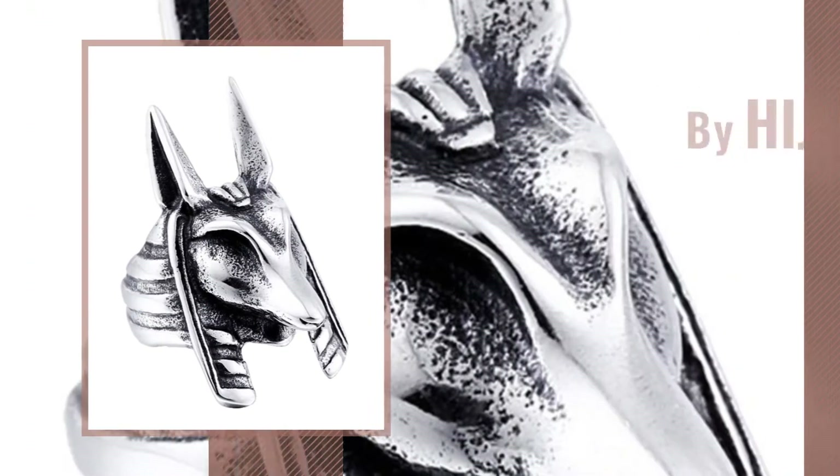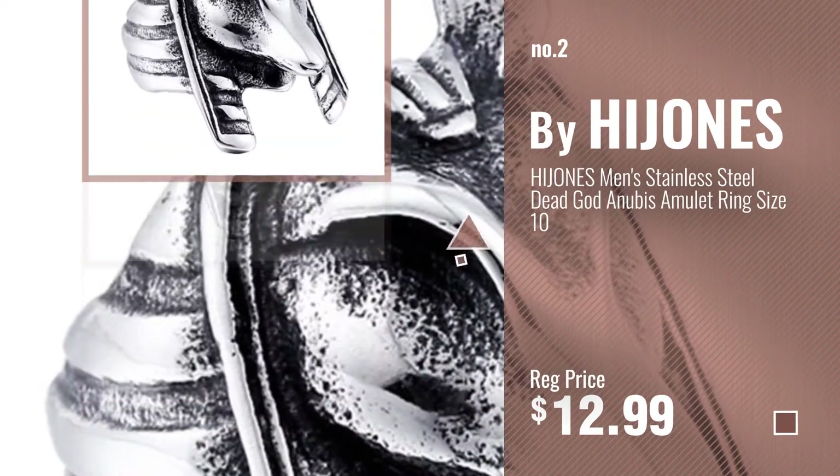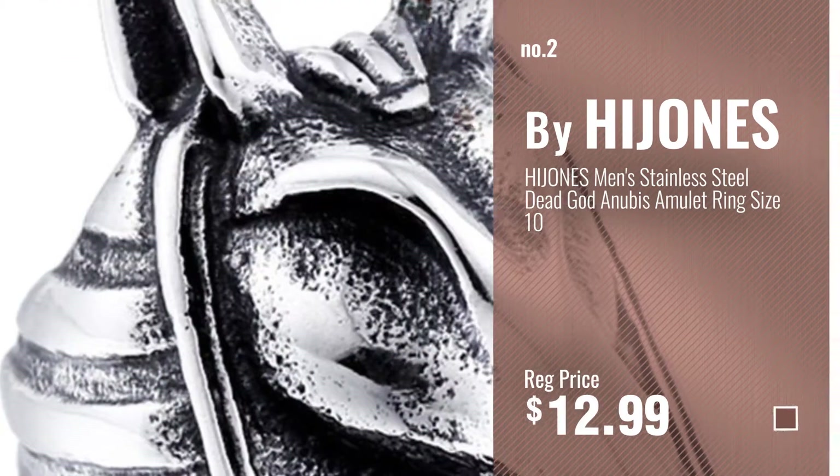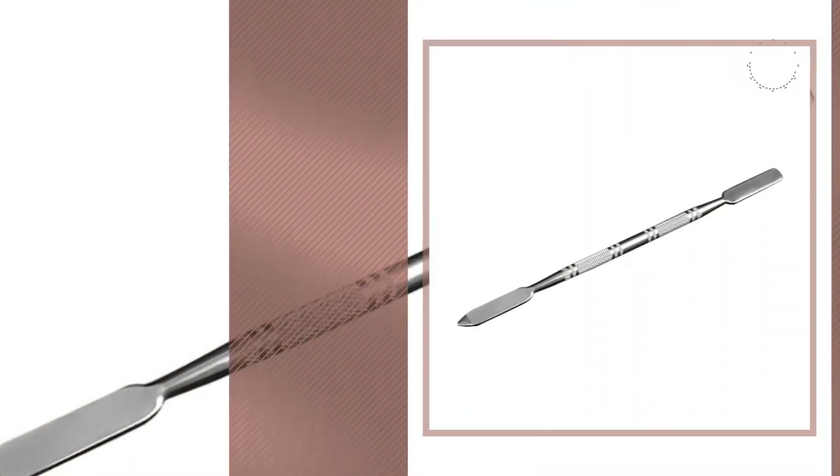Number 2, by Hi Jones. Number 3, by DDL Biz.